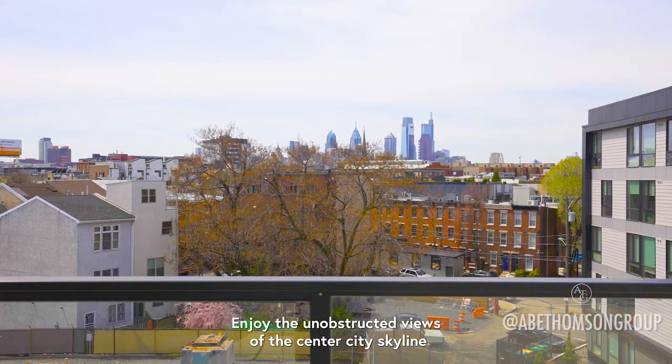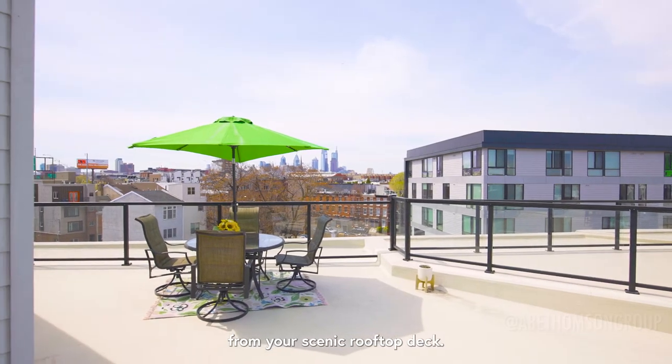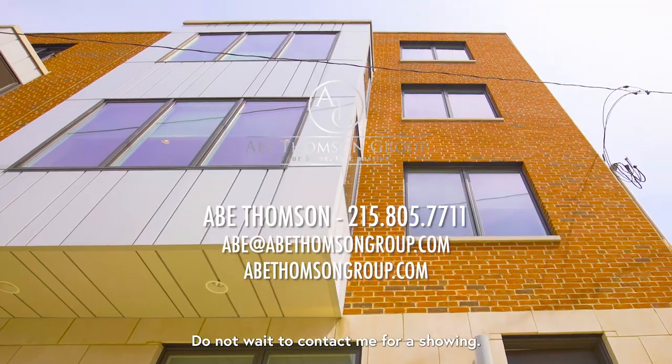Enjoy the unobstructed views of the Center City skyline from your scenic rooftop deck. This incredible home is waiting for you — do not wait to contact me for a showing.